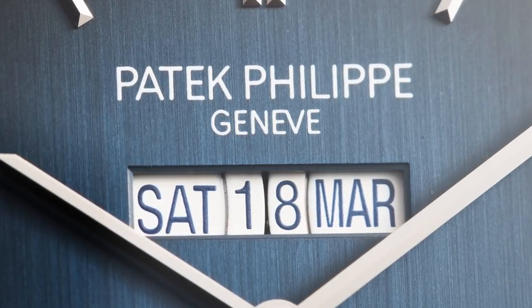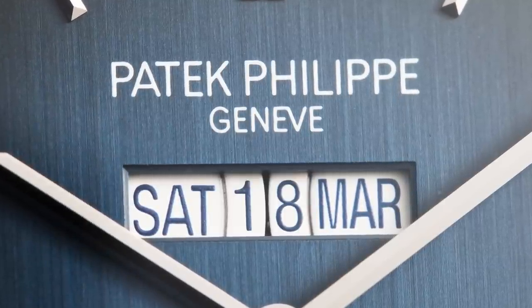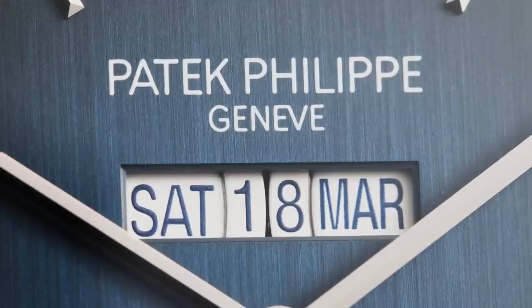It is co-planar, so all the discs are on the same plane. It uses a double ball bearing system so they cannot touch each other, and they rotate incredibly smoothly. There is a three-patent arrangement for this new system, which comprises 118 parts.